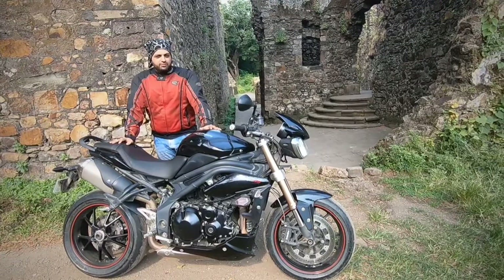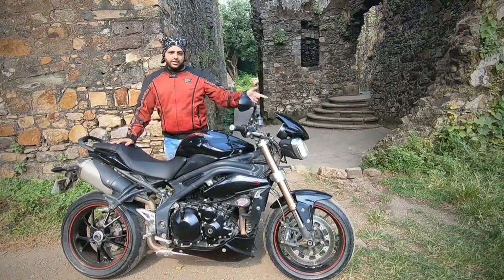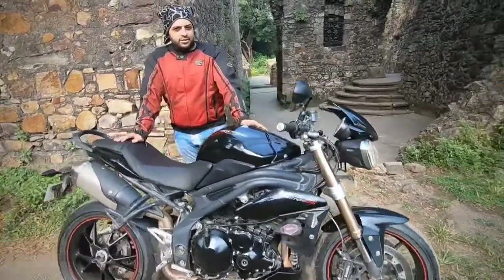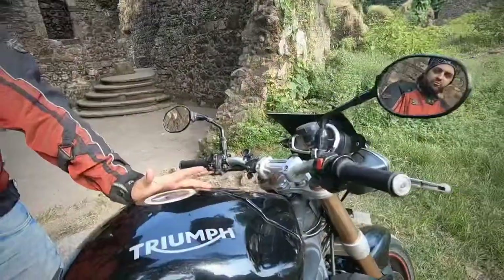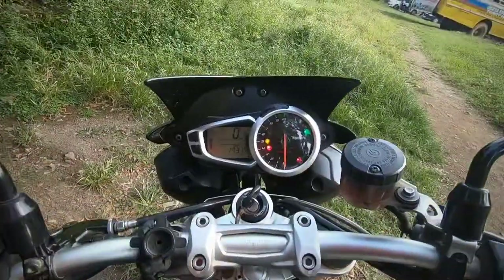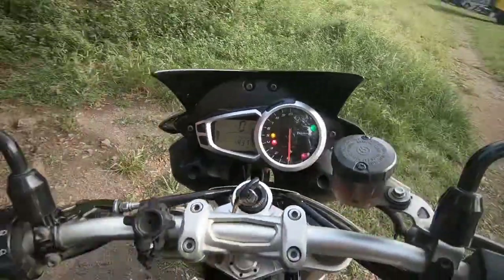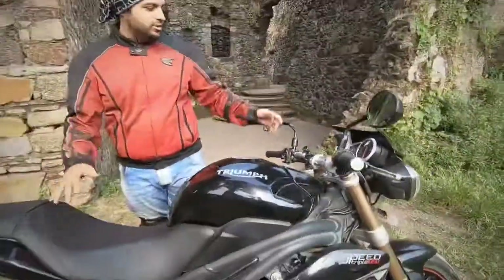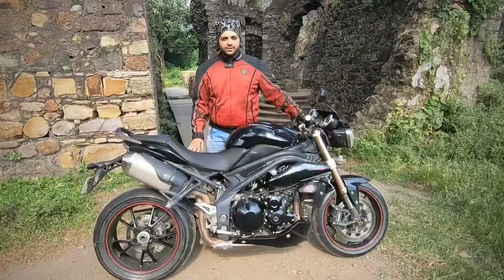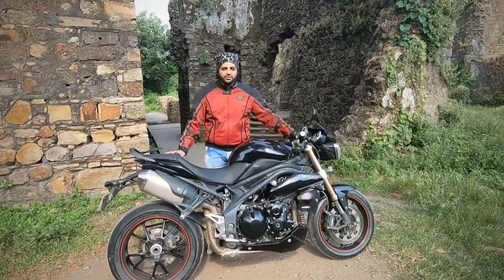The next point is that this bike's dash does not have a gear indicator. These days all sorts of bikes — even 125cc bikes — come with a gear indicator. In fact, the Street Triple R comes with a gear indicator, but this Street Triple doesn't. I'm genuinely surprised why Triumph didn't include this simple feature.